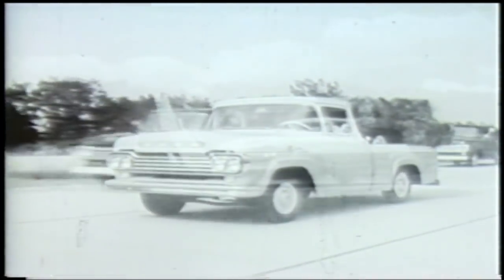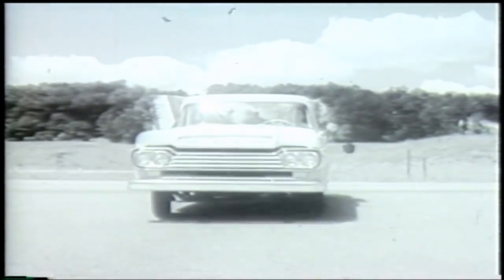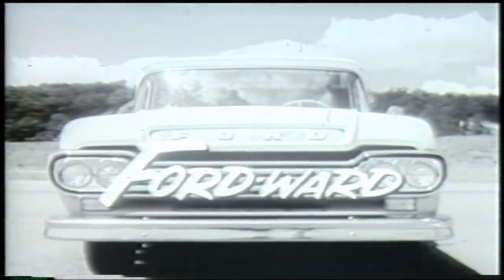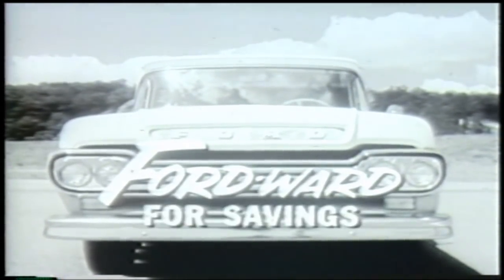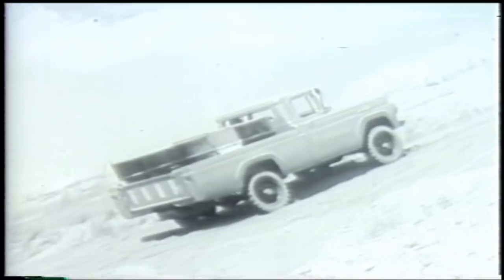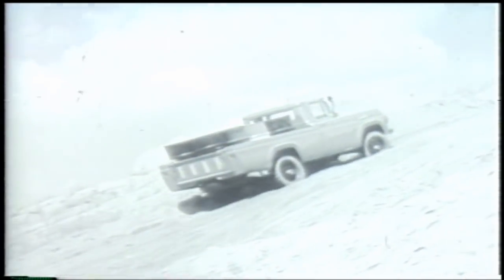They're here, the trucks that leave all others behind. Brand new 59 Ford trucks that take you Fordward in modern design and Fordward for savings. There's a brand new four-wheel drive Ford pickup. Here's traction and power to tame the roughest off-the-road going. Once inside Ford's new custom cabs,